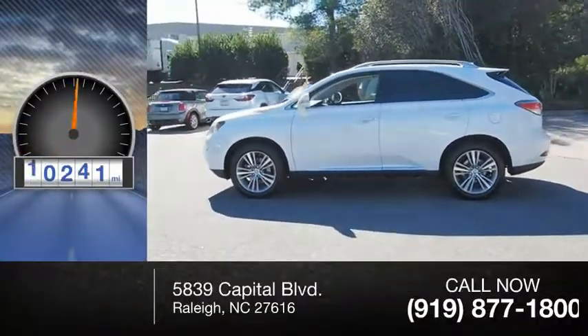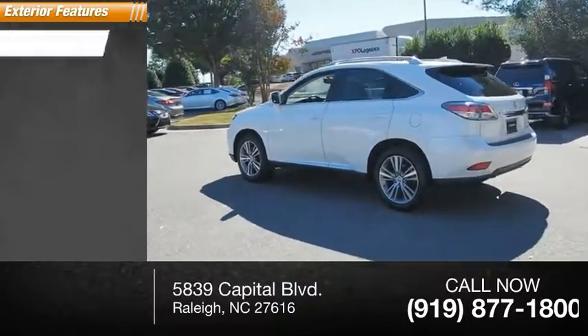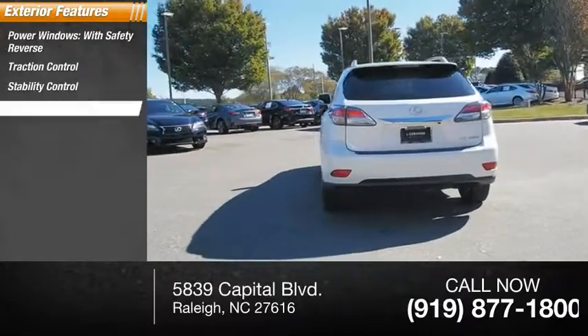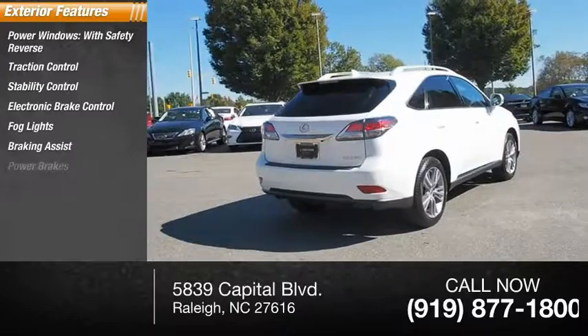This vehicle has less than 55,000 miles. Here are some of this vehicle's great options: power windows with safety reverse, traction control, stability control, electronic brake control, fog lights, braking assist, and power brakes.